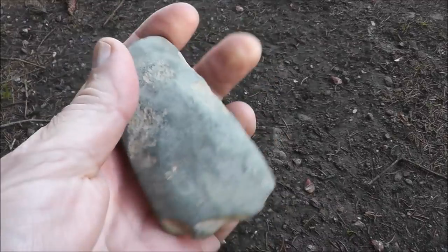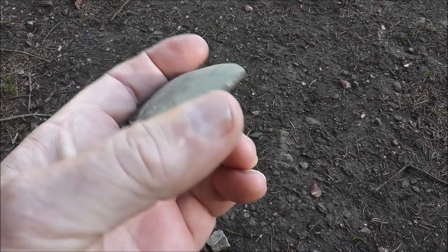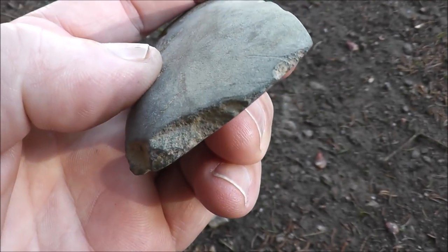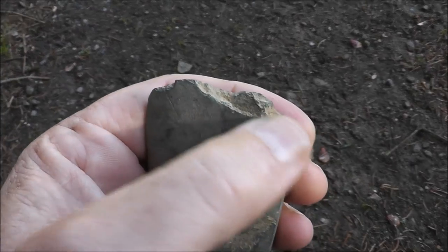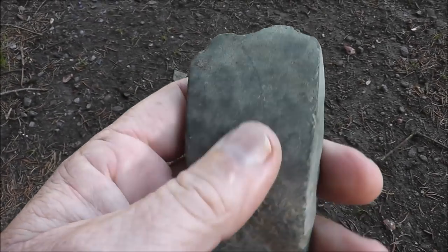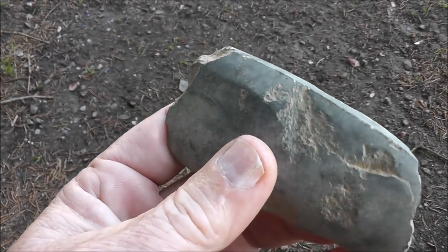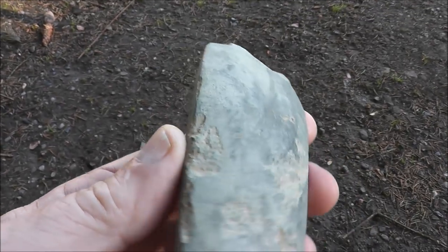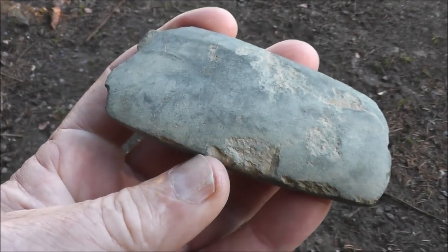It's basically all there. The only remnant of the real extreme sharp part of the tip is right here — you can see how sharp that is. I'm almost thinking the damage on this looks like damage that was created by the person that used it many hundreds or thousands of years ago. I'm thinking this is a Lamoca beveled adze. You can see slight bevels in it, and it's typical for that area.